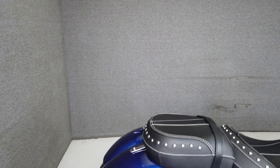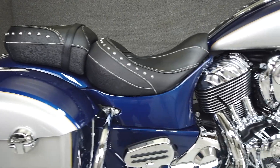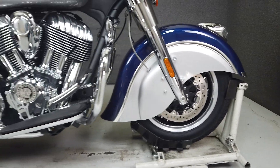The Springfield emulates Indians of the 40s and 50s with its classic styling. If you're looking for an alternative in a larger displacement American-made cruiser, the Springfield may be a good choice. It weighs in at 828 lbs and has a seat height of 26 inches.